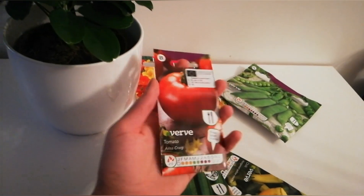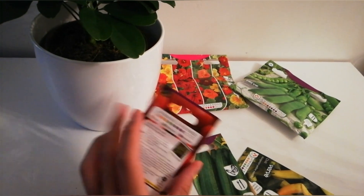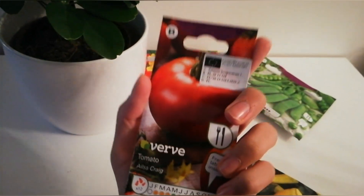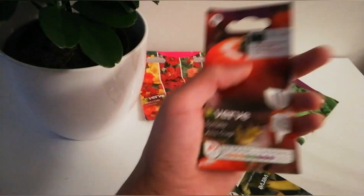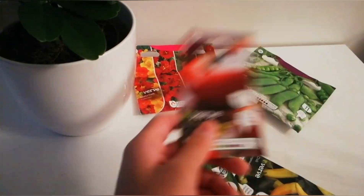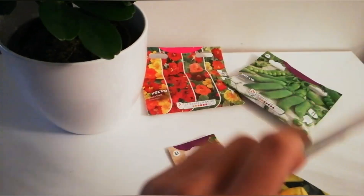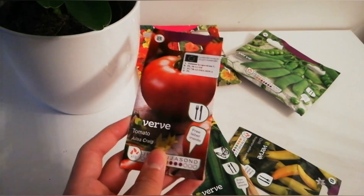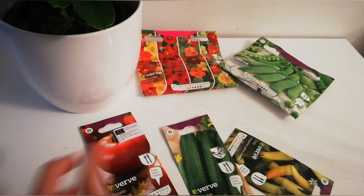I also bought tomato seeds — Alisa Craig — which also comes with three labels. Alisa Craig is a variety that actually grows in Scotland, which means it cannot tolerate heat inside the greenhouse in summertime. It needs cool temperatures, so since Scotland is always a cold country with rain and winds, it's a perfect fit.